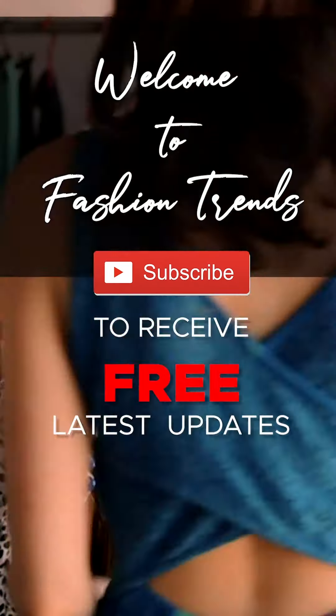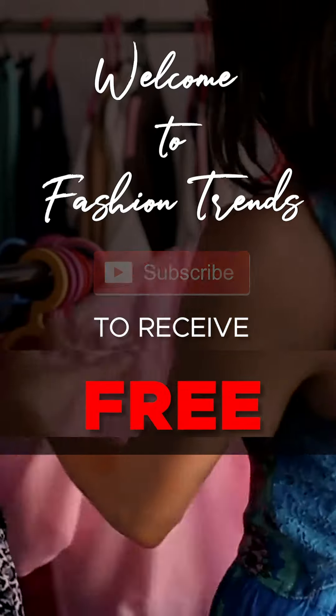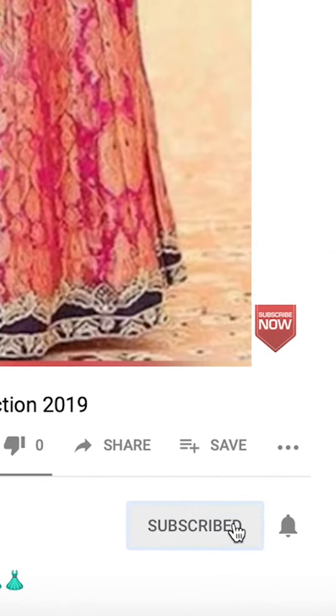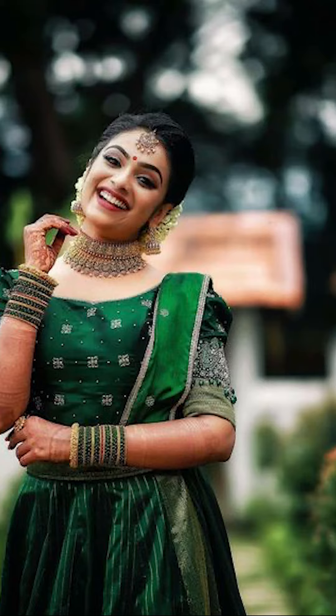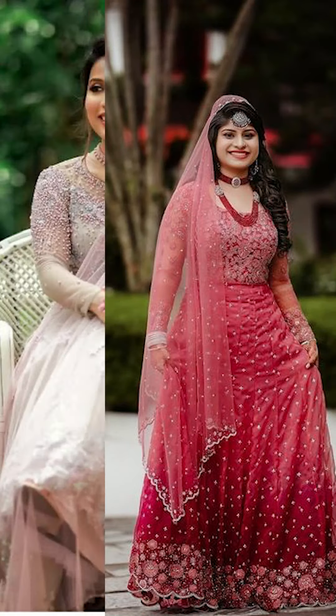Welcome to Fashion Trends. Subscribe and hit the bell icon to receive similar videos from this channel. Hello everyone, welcome back to Fashion Trends. In today's video we're talking about how to style your lahenga, so let's get into this video.